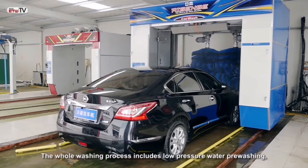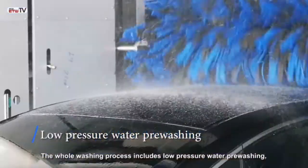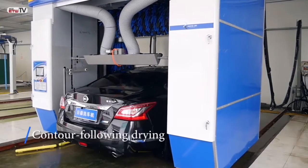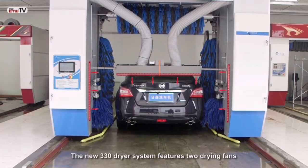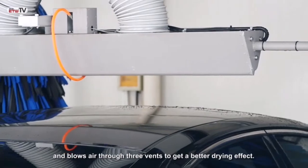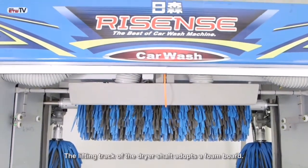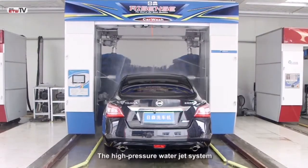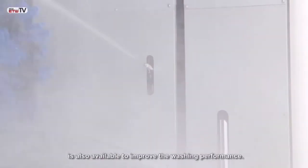The whole washing process includes low pressure water pre-washing, foam splashing, wax spraying, and contour following drying. The new 330 dryer system features two drying fans and blows air through three vents for a better drying effect. The lifting track of the dryer shaft adopts a foam board. A high pressure water jet system is also available to improve the washing performance.